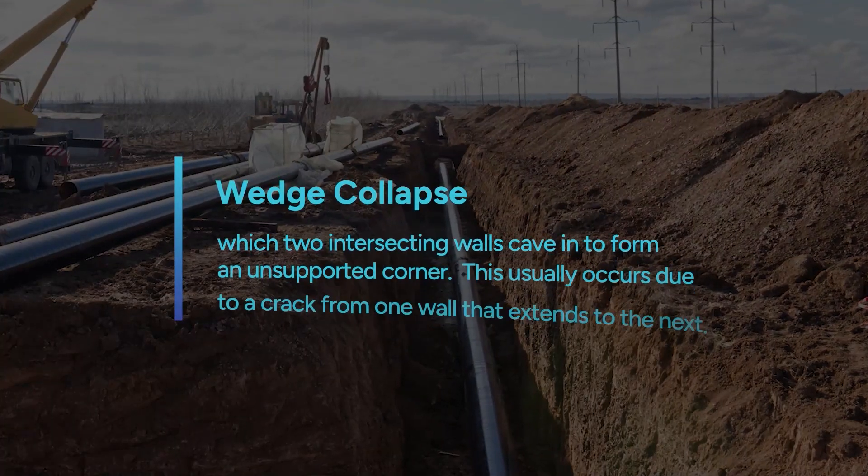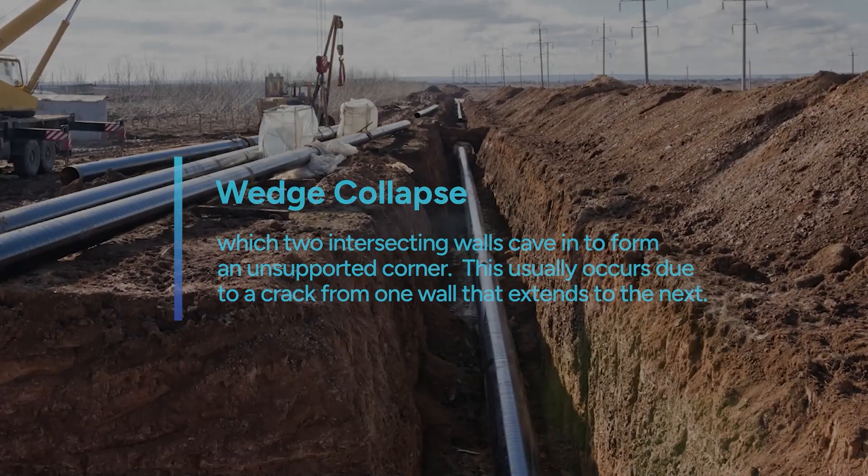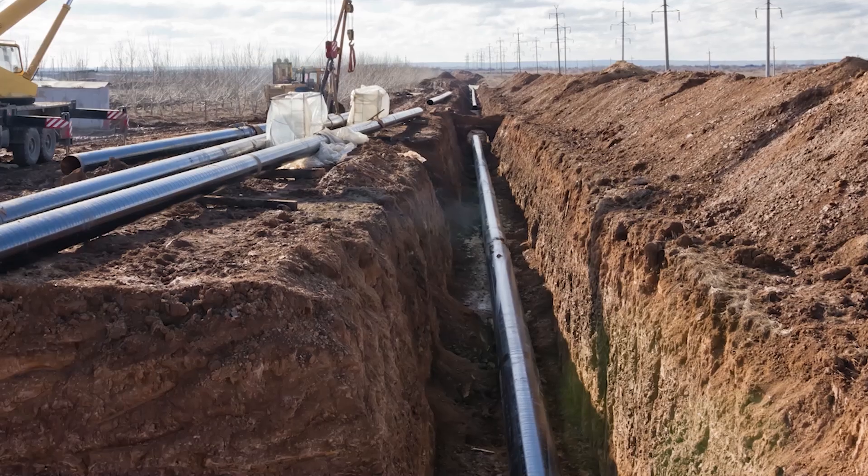Another hazard is a wedge collapse, in which two intersecting walls cave-in to form an unsupported corner. This usually occurs due to a crack from one wall that extends to the next.